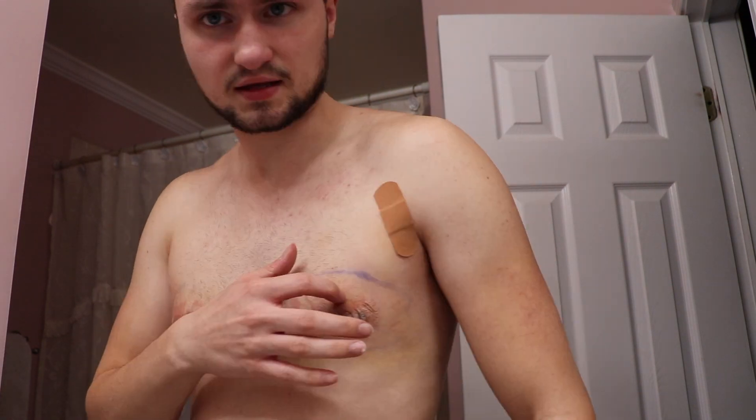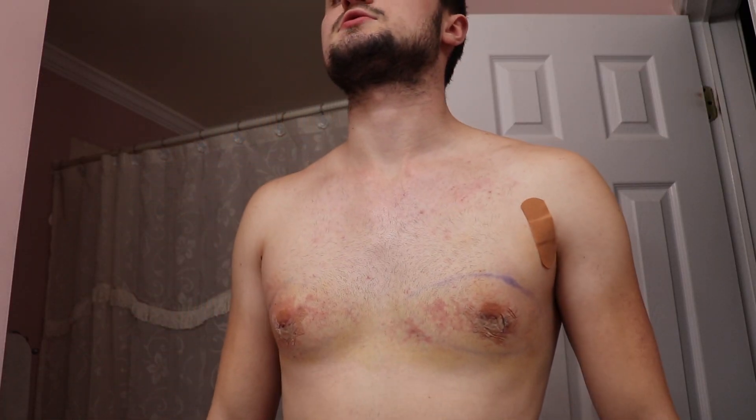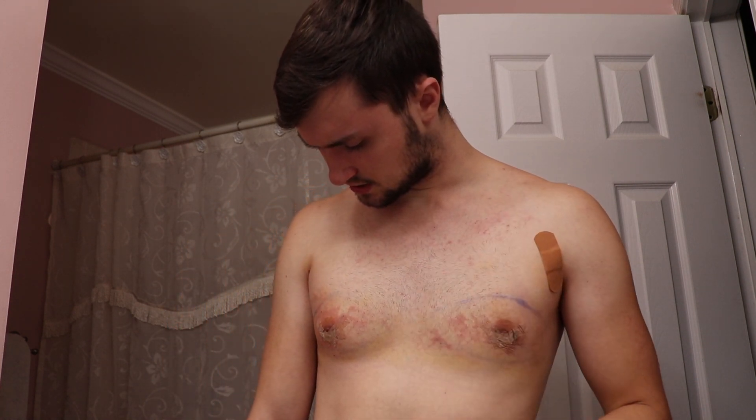Yeah, here's the result. Bit bruised up obviously. Still got the markings even though I did shower. No sensation of the nipple, which is weird — like here, I can't feel this. Looks way different, that's for sure. It just really feels like I did a hard chest workout. I do notice it's kind of indented up here and down here, a little puffy, nothing too major.